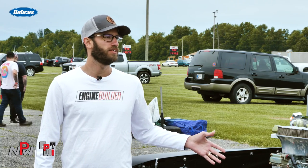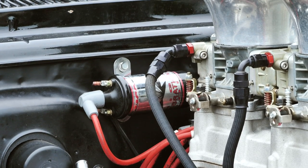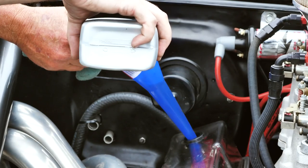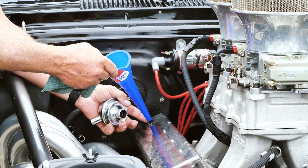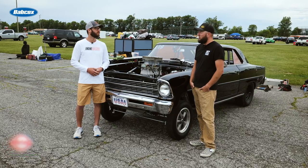How much horsepower are you getting out of this? It's about 675 at the motor right now. And expectations going forward — what kind of times are you shooting for? With less humidity I'm going to leave it at a little bit higher RPM. I'd like to get back into the 10.50s — it's been 10.40 before — but losing the 4.30 gear is going to kind of hurt it a little bit.